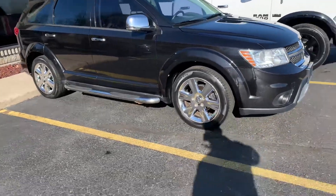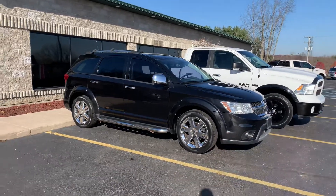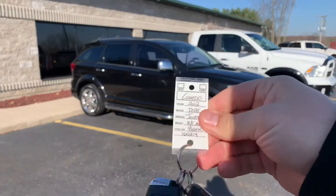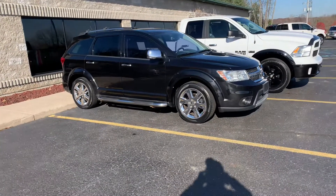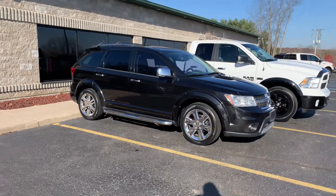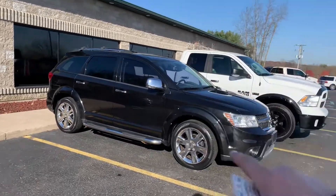Ladies and gentlemen of the jury, I bring you an absolute stunner — a 2012 Dodge Journey RT. That's the Road and Track, or Road and Touring — I don't know what you call it, but it's the RT. All-wheel drive with the chrome tube steps, chrome mirrors, and chrome grille.